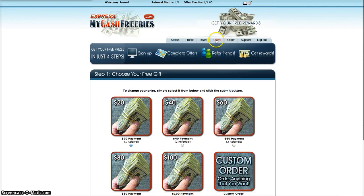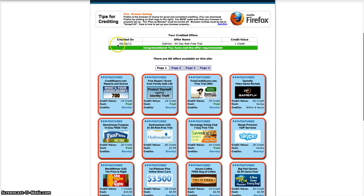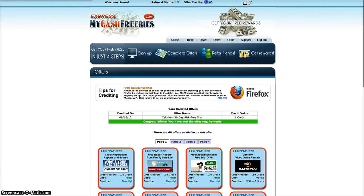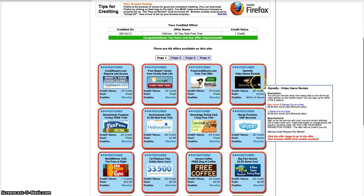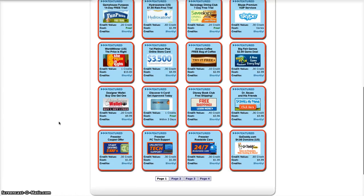So you just leave it at that and then you go to offers. Here's all the offers — as you can see, this is what I completed last August. This is called Trixa, a 30-day risk-free trial, and it credited to one full credit. You have to get one full credit. Once you reach one full credit, that's when you're qualified to get paid. So you sign up, complete offers, refer friends, get rewards. You do it once, you get your credit, and you're done. Whatever trial you signed up with, if you don't like it, you can cancel out of them — you won't get charged or anything like that.